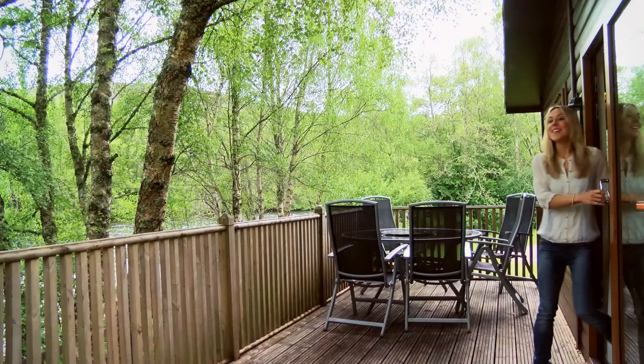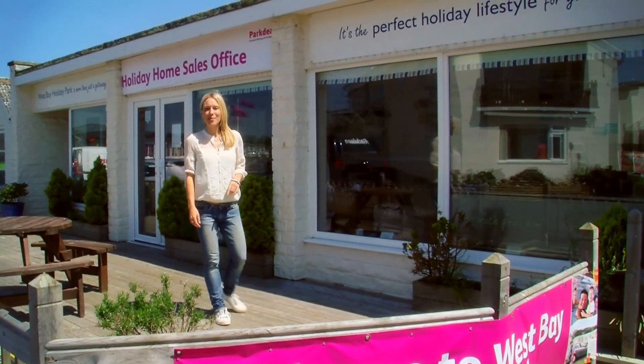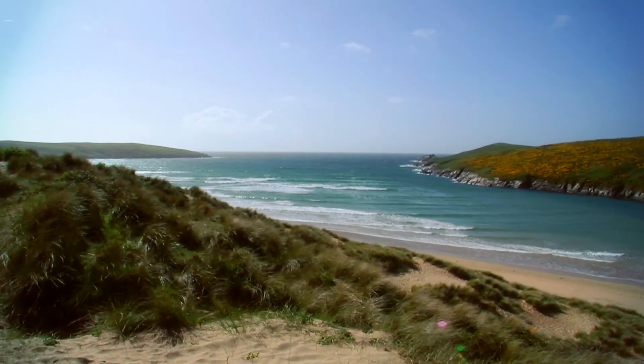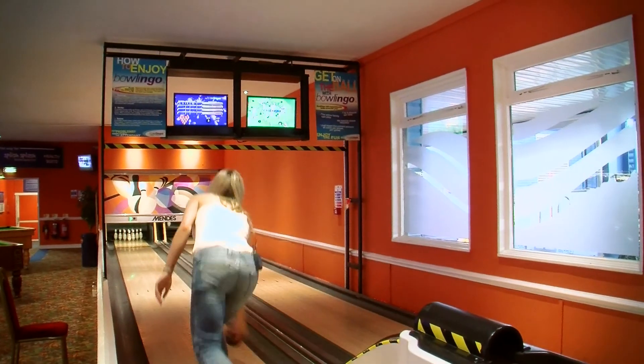And when you've had enough relaxing inside, you can head out onto the veranda and chill. Perfect. What's more, if you love it here so much and you don't want to leave, you can actually own your own holiday home here. You can bring the kids away whenever you want and create the kind of memories that money just can't buy.